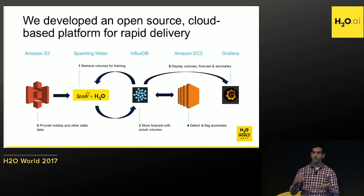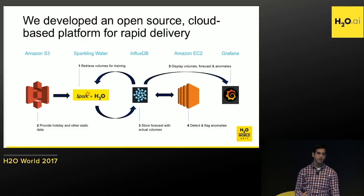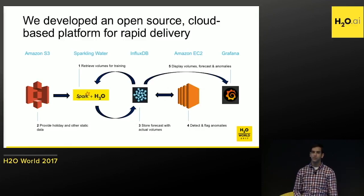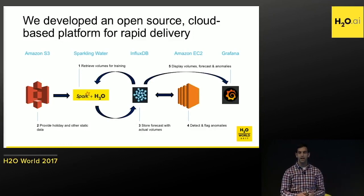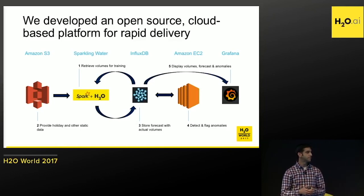That sets up what we're trying to accomplish on the modeling side. Then we get to productionizing it — we needed a pipeline we could host, scale, and repeat. We went cloud-based and open source: using AWS Suite with S3 for static data storage, running our anomaly detector on Amazon EC2, and using InfluxDB as our time series database, visualized through Grafana. This framework makes it easy to scale out, and we can swap in different pieces or add extra nodes to the EC2 cluster if we need more power.